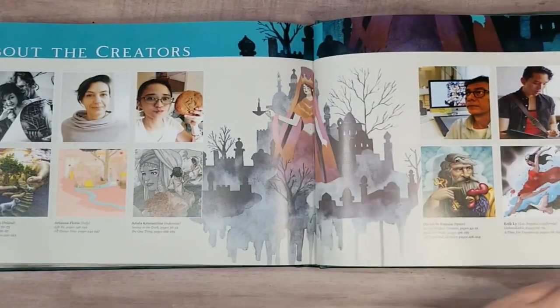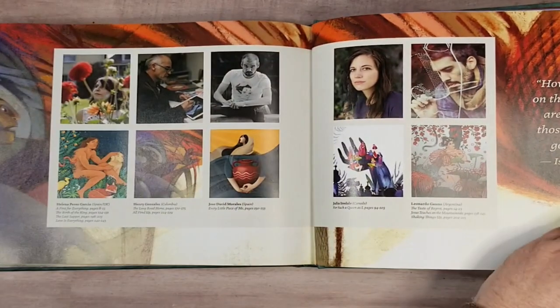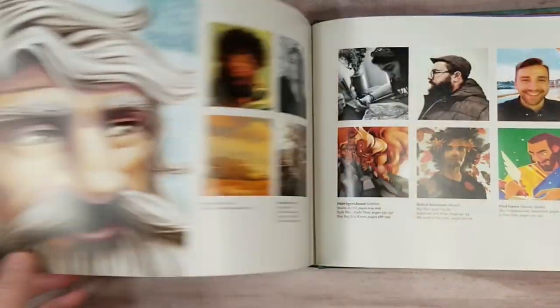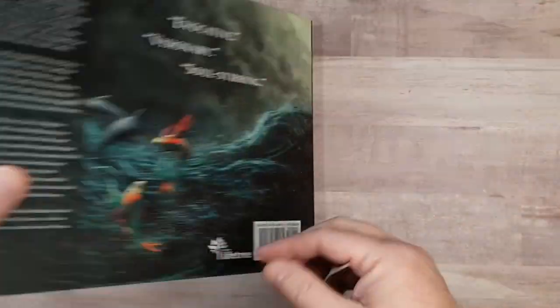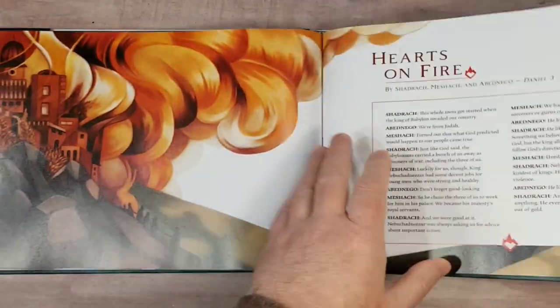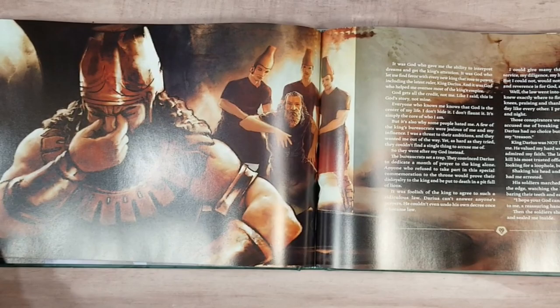In the very back we have information about the creators — all the artists and the writer. Shout out to all of them; this is excellent work. It's beautiful. This book draws me in and makes me want to pick it up and read it. I enjoyed reading this and I highly recommend it for young adults or older.